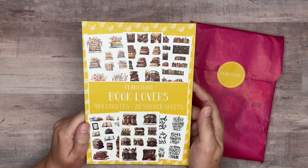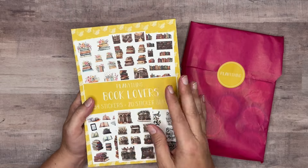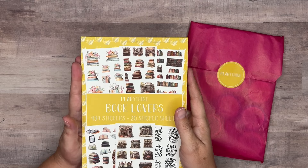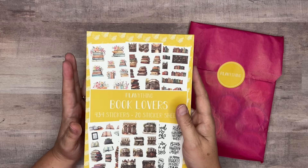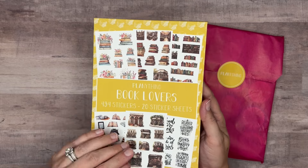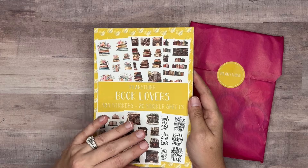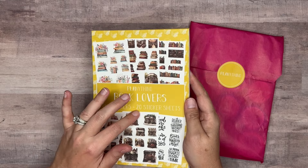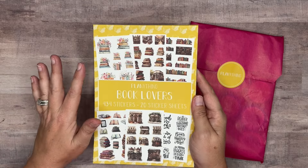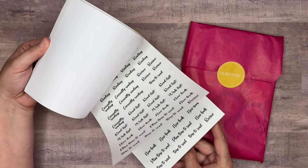I mentioned in that video — because this was the first one we did when Plentything brought back their subscriptions — that sometimes items would be available after the fact, sold individually, and this is one of those times. So Book Lovers sticker book is going to be releasing on the same day, Saturday June 29th at 11 a.m. Central Standard Time. I will link the full flip-through down in the description box.